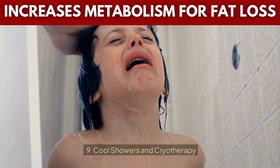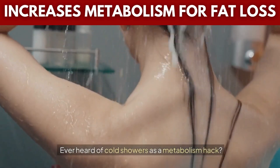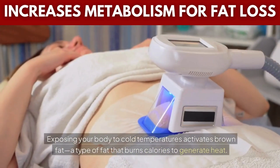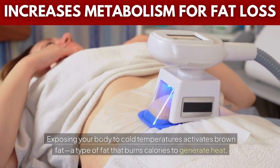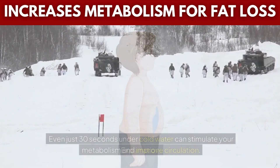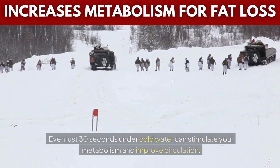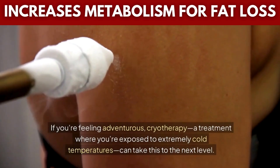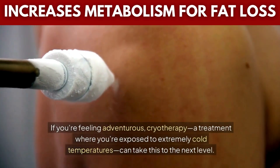Tip 9: Cool showers and cryotherapy. Ever heard of cold showers as a metabolism hack? Exposing your body to cold temperatures activates brown fat, a type of fat that burns calories to generate heat. Even just 30 seconds under cold water can stimulate your metabolism and improve circulation. If you're feeling adventurous, cryotherapy — a treatment where you're exposed to extremely cold temperatures — can take this to the next level.